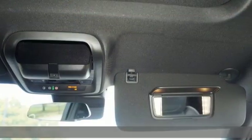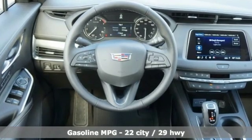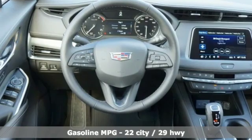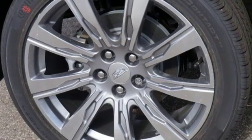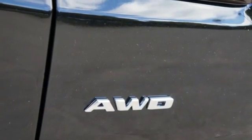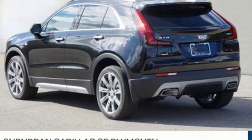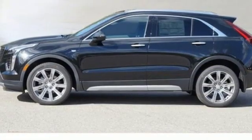Turbo inline four-cylinder engine, gas pressurized shocks, streaming audio, power heated mirrors, dual zone climate control, configurable instrument gauges, external memory control, doors and push button start proximity key, heated steering wheel, auto dimming rear view mirror, and heated and ventilated leather bucket seats.